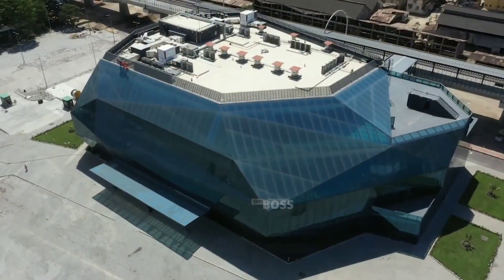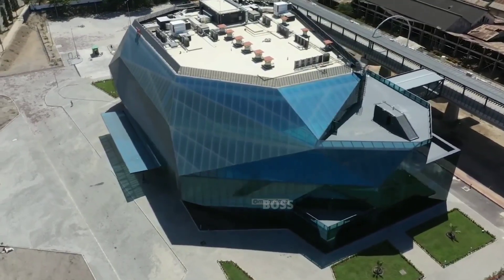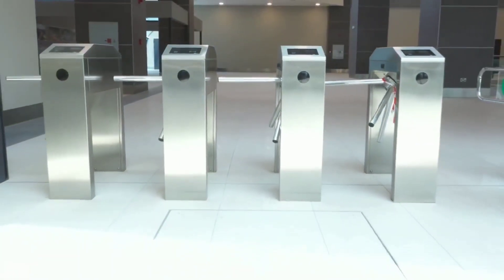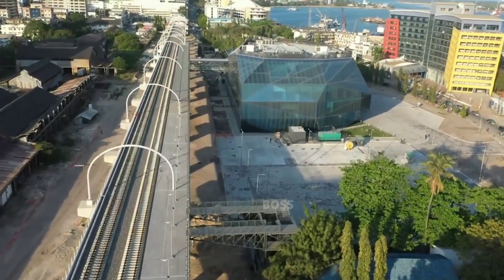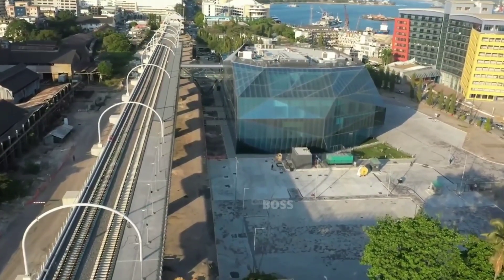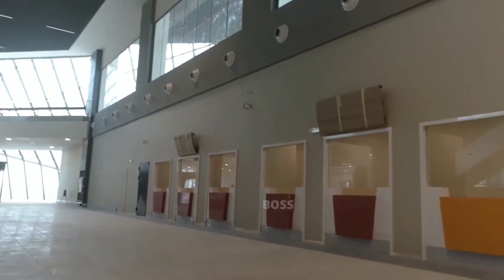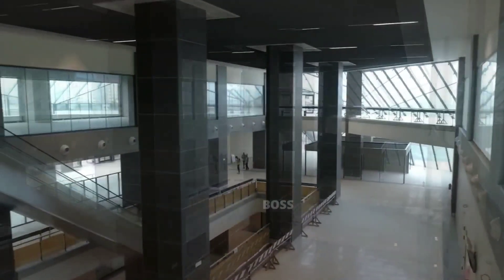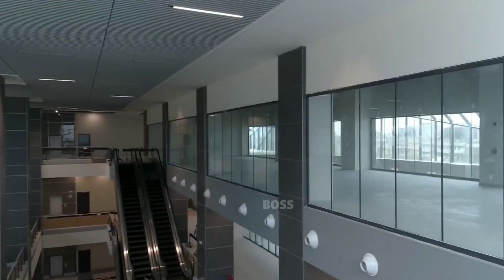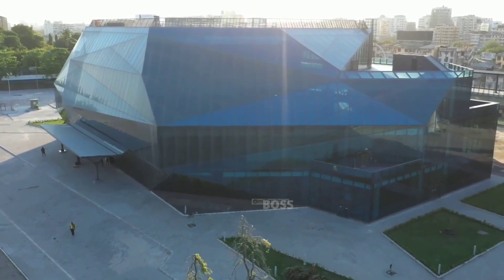The SGR station of Dar es Salaam has been built with great skills and will serve both the SGR and MGR trains. SGR passengers will enter and exit the train through the first floor, where the train will arrive via a 2.5-kilometer-long bridge starting from this station. Apart from the train service, there will be shops, restaurants, and recreation areas. From the Dar es Salaam terminal, there are also smaller terminals at Pugu, Msoga, and Gerezani.